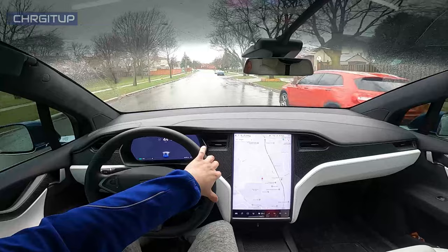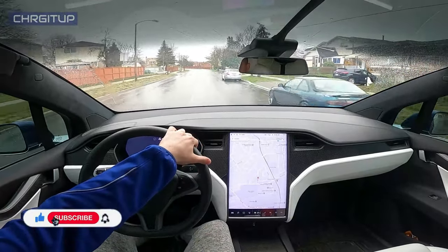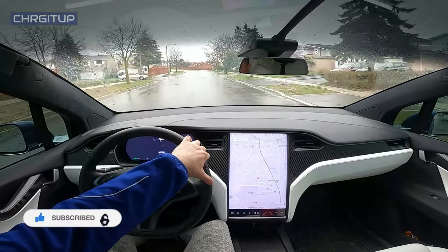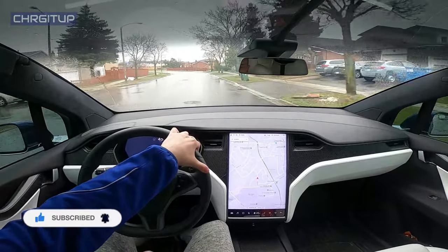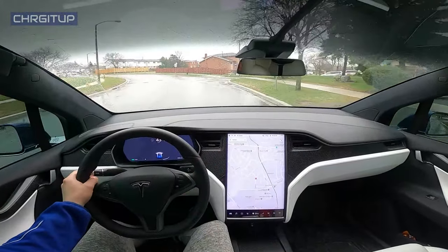All right guys, that's it for today's video — hope you enjoyed it. Hit that like button if you did, it would be really really appreciated so other people can find this video as well. Hit that subscribe button if you haven't already and hit that notification bell for future videos on the Model X. Until the next one guys.